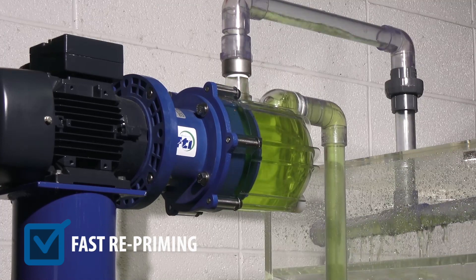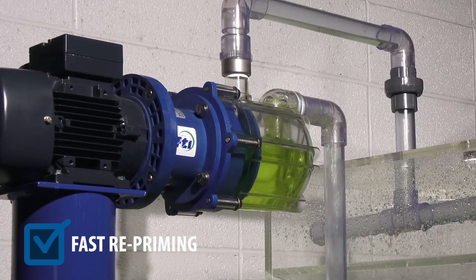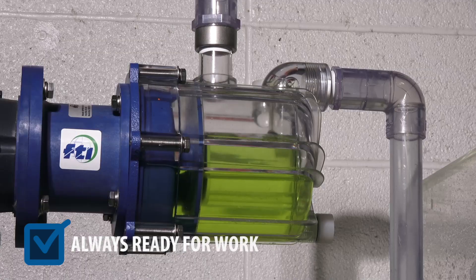And even when power to the pump is off, a gooseneck suction passage retains enough liquid for fast re-priming. The pump is always primed and ready to work.